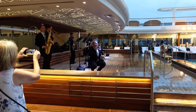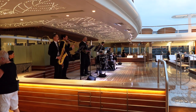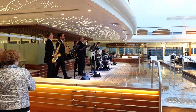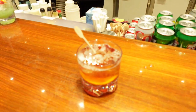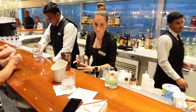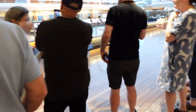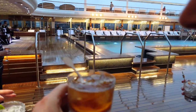Regent caters to an older, gentler crowd, so even without the rain the sail away party is a relatively subdued affair. The signature orchestra played, waiters passed around hors d'oeuvres, champagne, and signature cocktails. With Regent being an all-inclusive cruise line, one of the great perks is that you don't need to think about paying for any food or drinks on board — you simply just grab your drink and go.